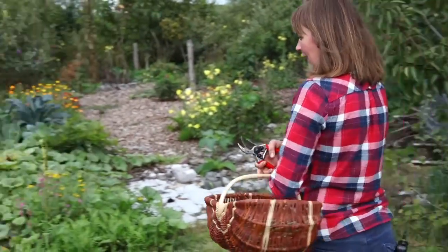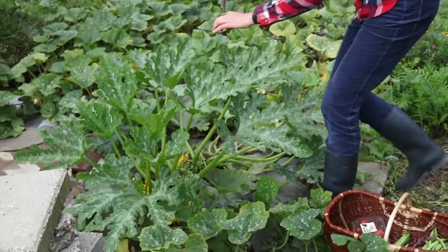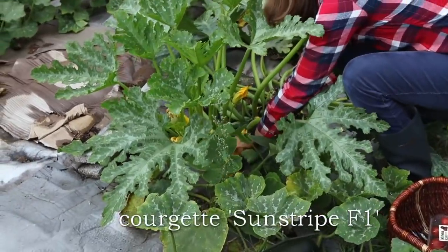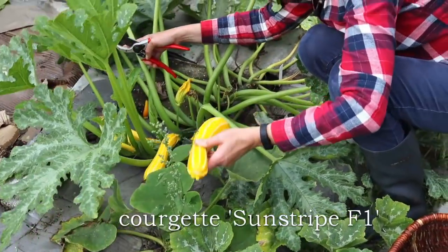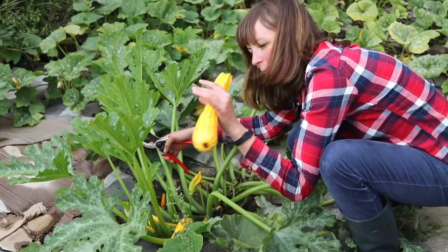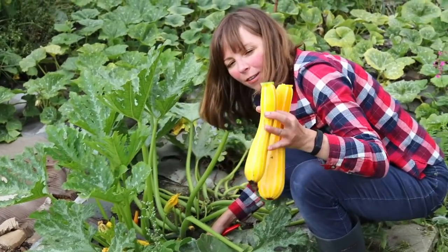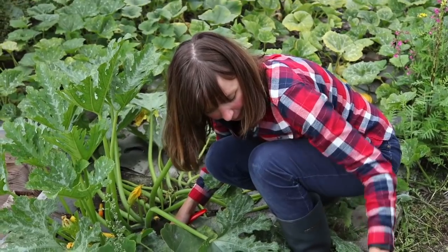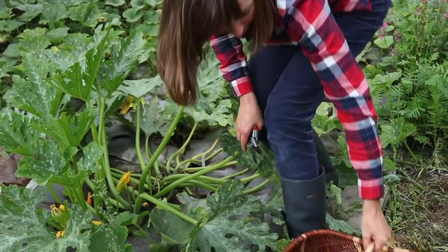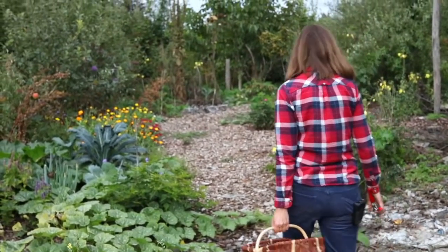Over here is the other zucchini variety I told you about — it's called Sun Stripe, a really pretty one. Can you see the fruits? This one is almost too large for my liking, but this size is what I prefer for courgettes. Okay, got distracted here a little bit — let's head over to the vegetable I promised to tell you about.